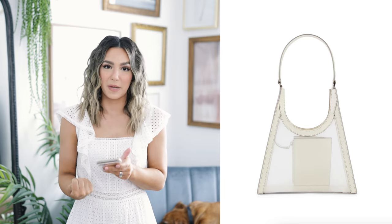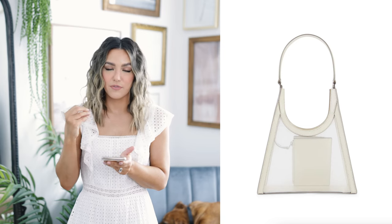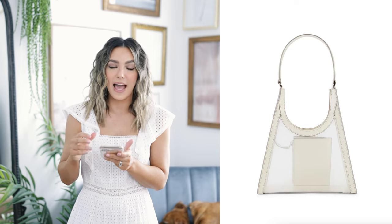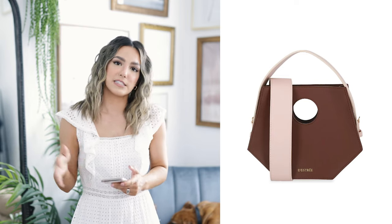Next up is a bag I probably need to get my hands on because I have not stopped staring at it — it's this beautiful mesh and leather bag with a really sophisticated but edgy look. The see-through moment is really cool and it has a little pouch on the inside so you can store anything you don't want seen. I love the white color for spring. And this last bag is another really cool statement piece — I love the shape, it's got this really cool geometric vibe with a little cutout circle that adds cool dimension, and it's a great size for everyday use.